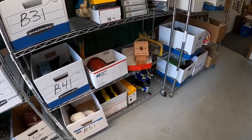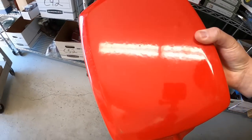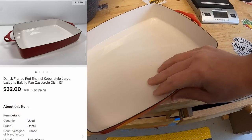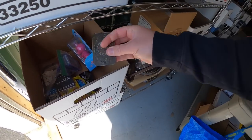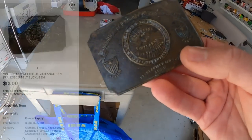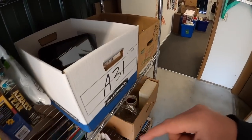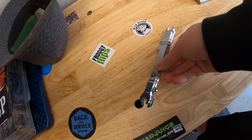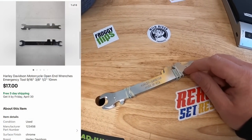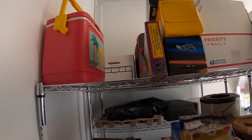Next is a Dansk lasagna pan I picked up two to three weeks ago — really clean, good condition. I paid $10 for it and it sold for $32 free shipping. Next is a Committee of Vigilance from San Francisco belt buckle from old inventory — sold for $12 free shipping. Then some Harley wrenches I got about nine months ago at a garage sale for 50 cents to a dollar — sold for $17 free shipping going to viewer Stephanie for her husband.